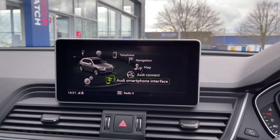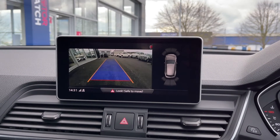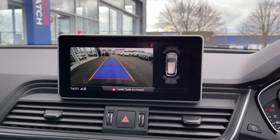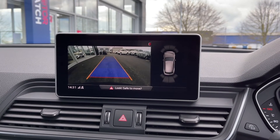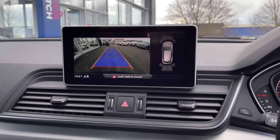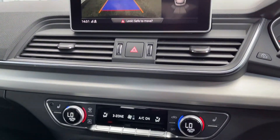Popping the car into reverse brings up your front and rear parking sensors and your reversing camera. These come as part of the comfort and sound pack, which was £1,295 extra and does also include the superb Bang & Olufsen sound system.